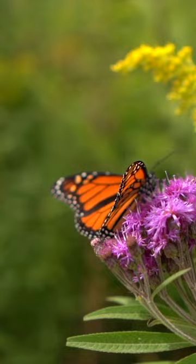The monarch butterfly is easily recognized by the pattern on its wings. Mostly orange with black outlines on the middle section, with an outer edge of black containing white dots.